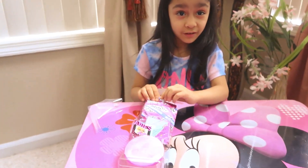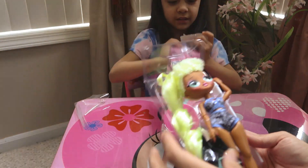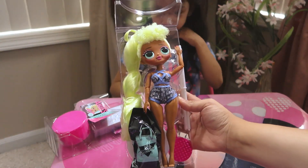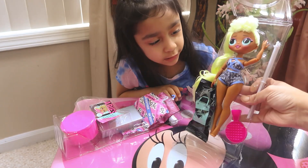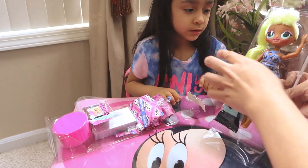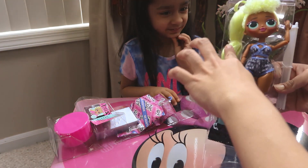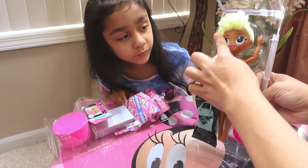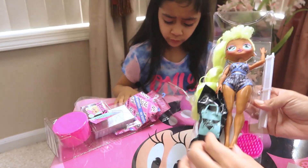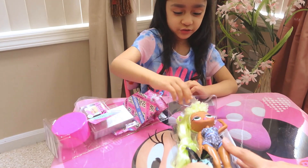Let's take Lady Diva out first. Oh my god, look how gorgeous she is! She's wearing a little bodysuit. What color is her hair? Green — yeah, it's like a lime green. Wow, look at her curls! Oh my gosh, she's beautiful.